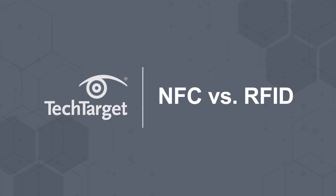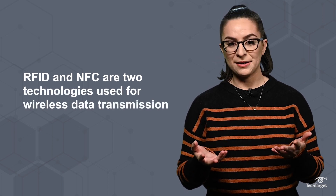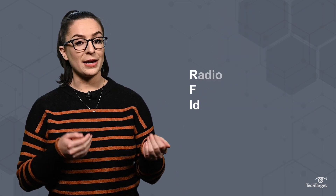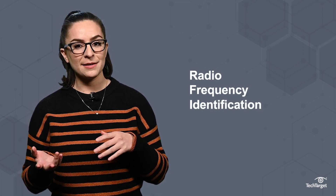NFC or RFID? The answer depends on your needs. RFID and NFC are two technologies used for wireless data transmission. RFID, or Radio Frequency Identification, is a wireless method by which items can be uniquely identified using radio waves.